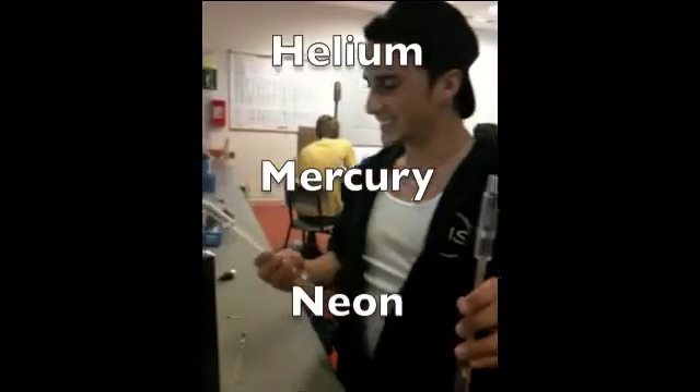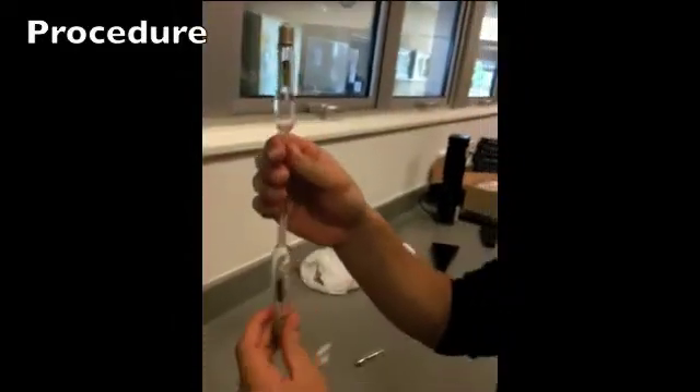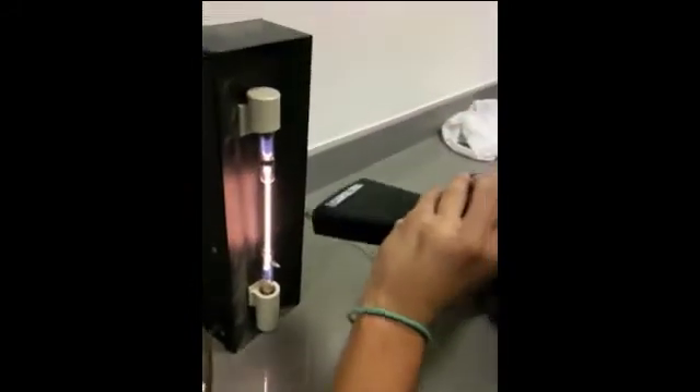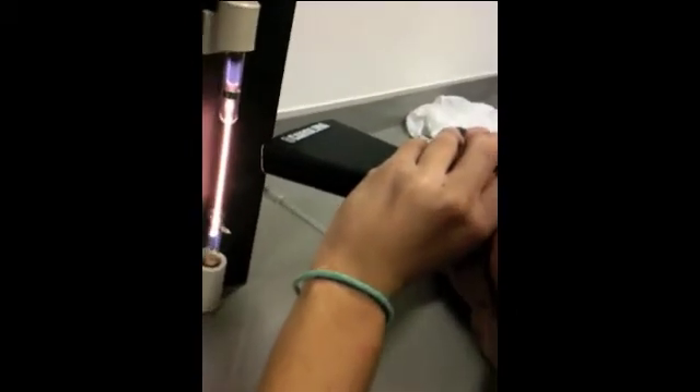We used helium, right here, we used mercury. So we take an element — helium — we put it in the machine, we light it up, we take the glasses, and then we observe at what number we see what color. For helium, I see purple at 4.5, indigo at 5.5, green at 5.5, orange at 5.9, and red at 6.1.